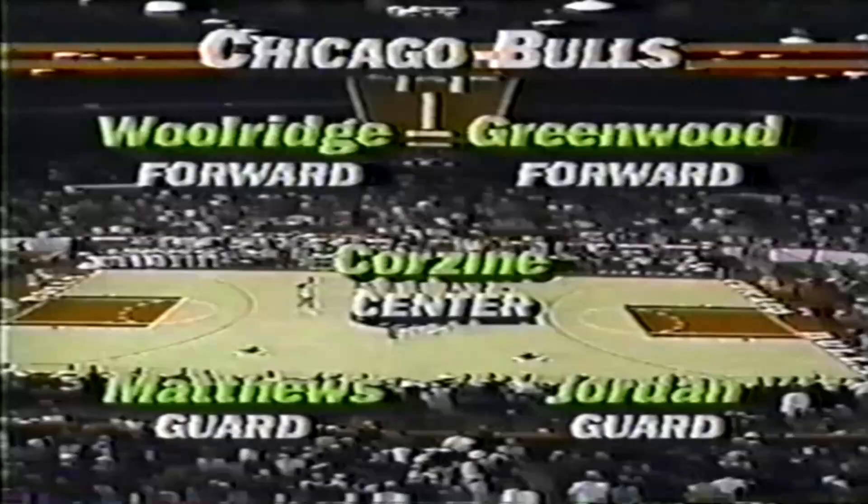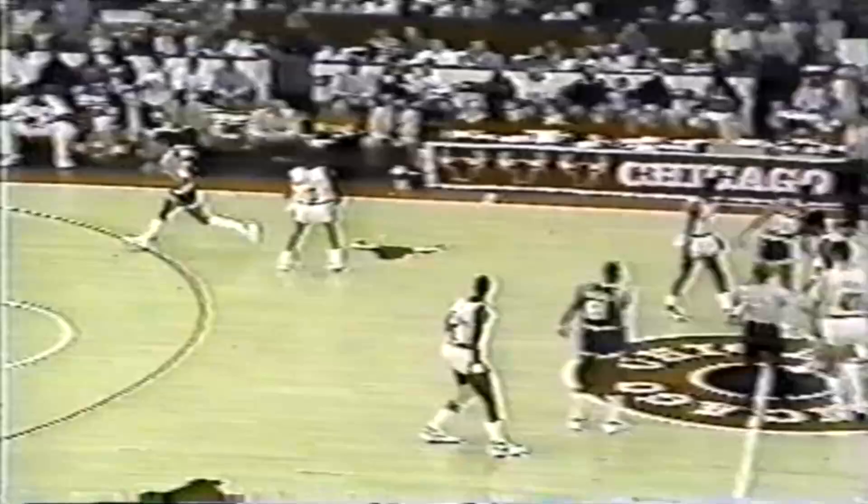That's the Indiana Pacers lineup — their front line has been restructured a little bit — and the Bulls lineup as it has been most of the year. Stepanovich is seven feet, Corzine 6'11", giving Indiana a one-inch height advantage on the jump. Corzine went up there, stole the tap, and it's a re-jump.